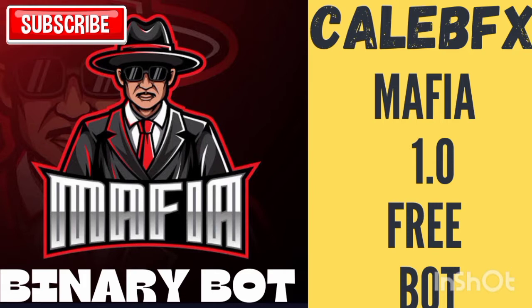If this is your first time visiting my YouTube channel, Caleb FX, please do me a favor by subscribing to this YouTube channel and turning on the notification bell. Also like my videos, watch my videos, and share my videos.